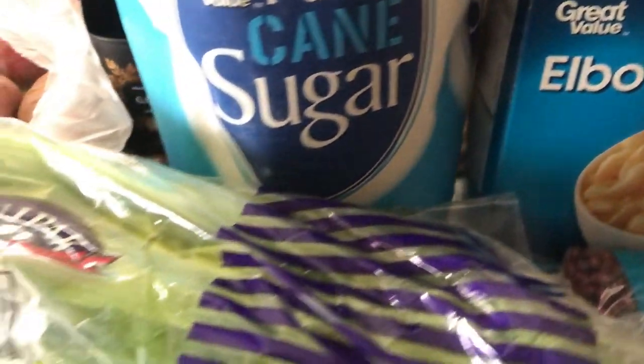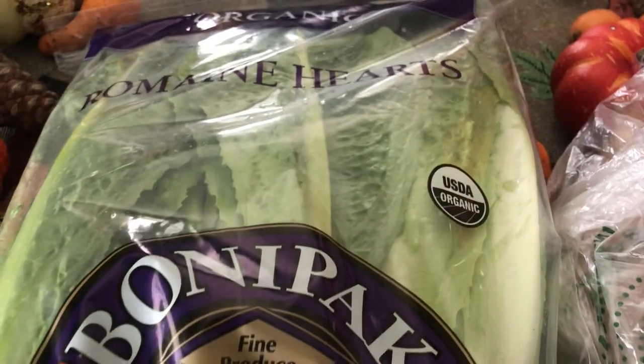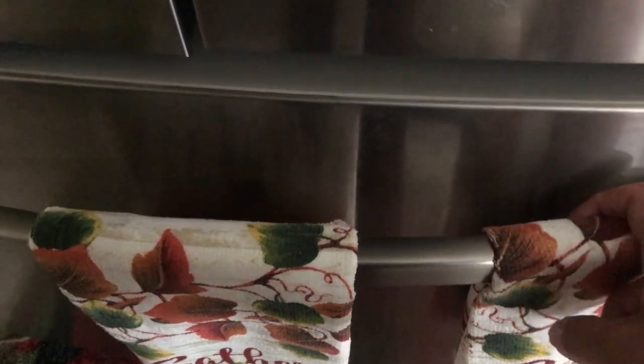Then I have some sweet potatoes and yams — about three of them in there. And some lettuce — got two packs of lettuce.